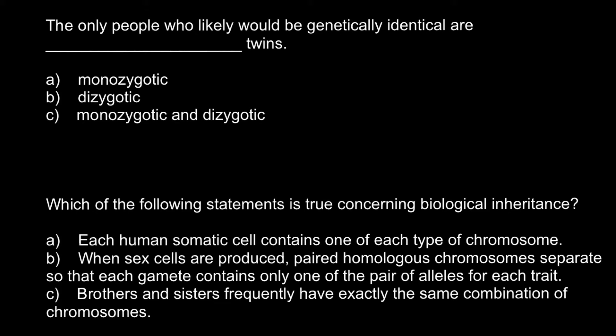The correct answer would be answer A. Only monozygotic twins would share 100% of their genes, and dizygotic twins would share 50% of their genes.